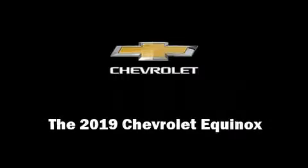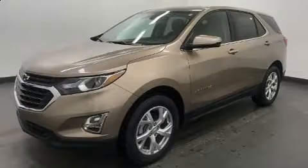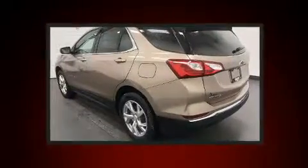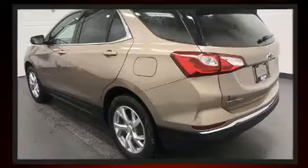Sensibility and practicality define the 2019 Chevrolet Equinox. Under the hood, you'll find a four-cylinder engine with more than 170 horsepower, providing a smooth and predictable driving experience.